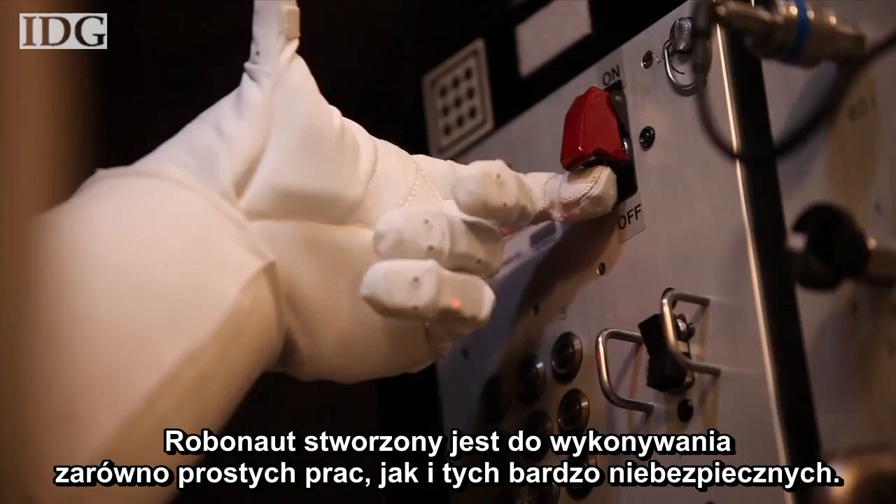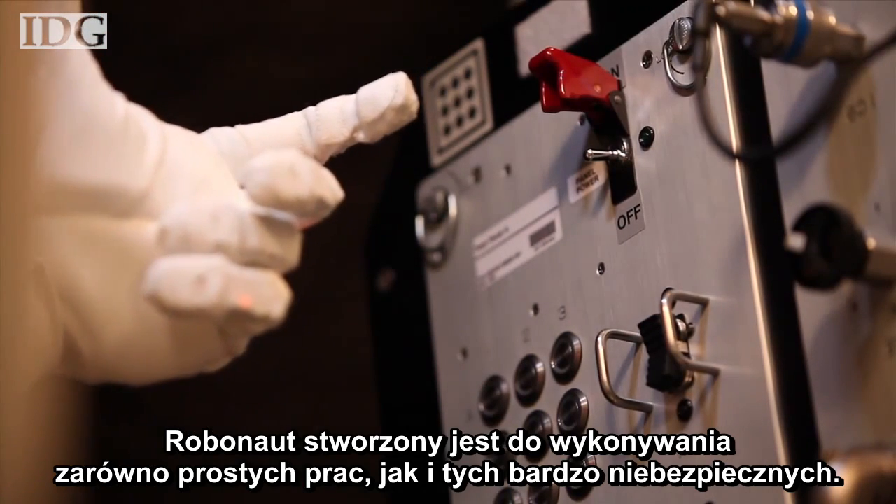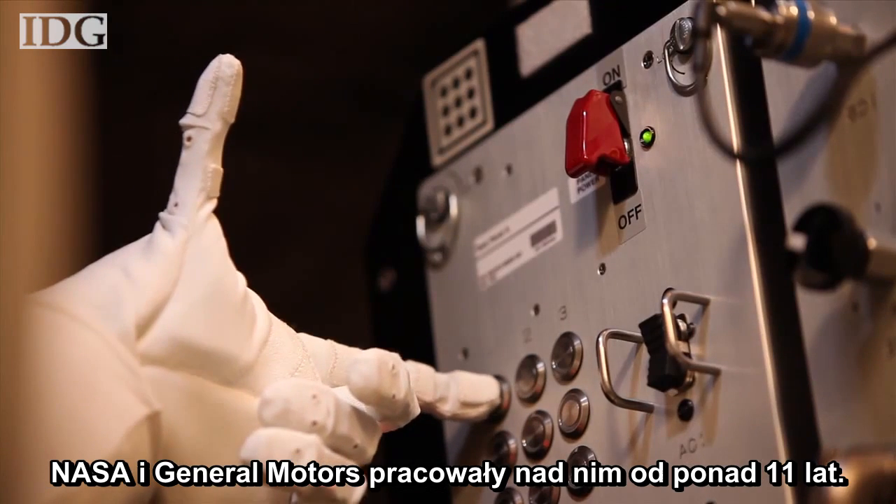Robonaut is designed to perform tasks ranging from simple and repetitive to ones that are especially dangerous. The 300-pound robot has been in the works for about 11 years by NASA and General Motors.